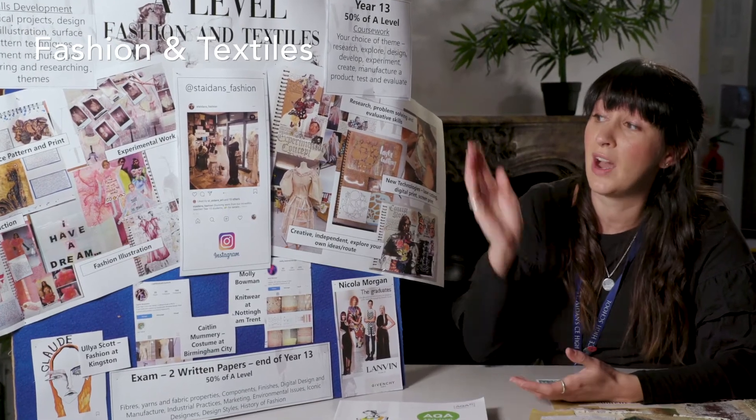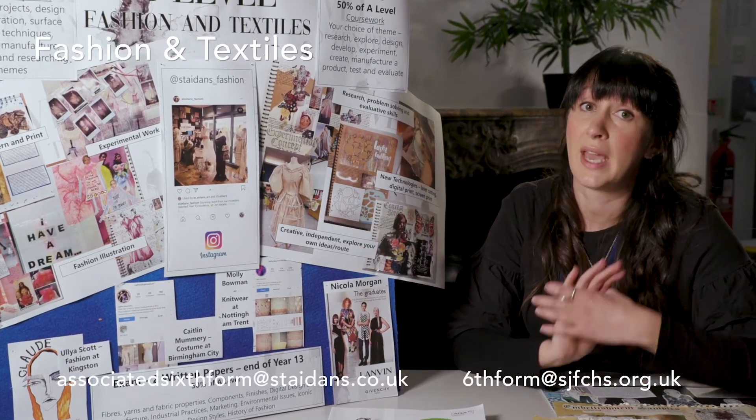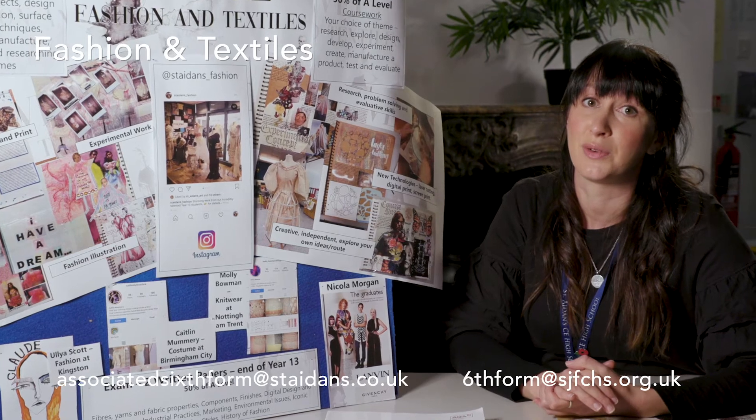We do also do some extracurricular activities. We usually go to London and we've been to Manchester and various galleries, mills and factories around Yorkshire. If you're interested in finding out a little bit more, we do have an Instagram page — just at St Aidan's Fashion — where we showcase all of the fantastic creative work our students are doing.